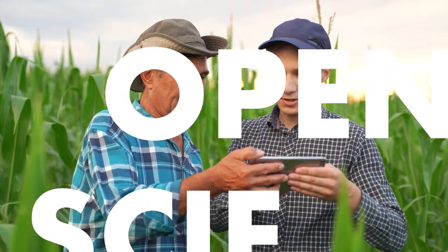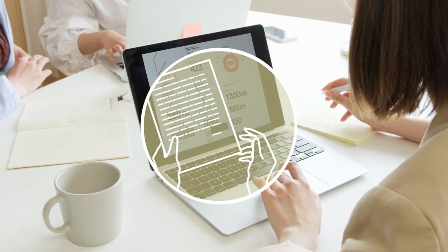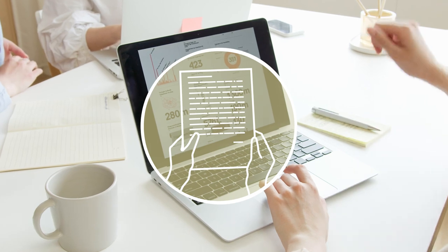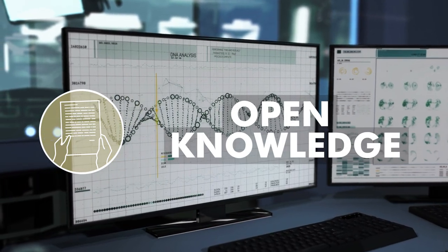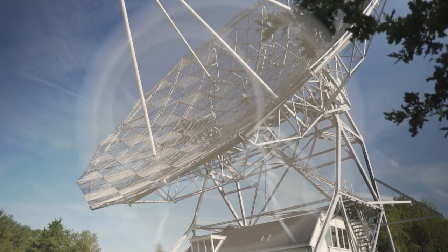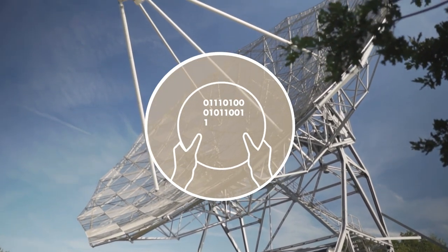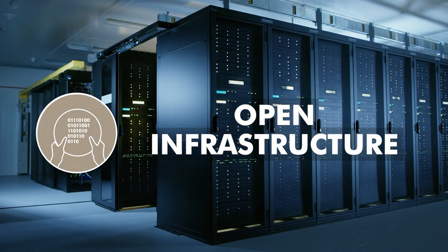But how does open science work? With open science, scientists and engineers use open licenses to share their publications, data, educational materials, software, and even hardware more widely. They can share research infrastructure too, and make data, archives, and research equipment more accessible.